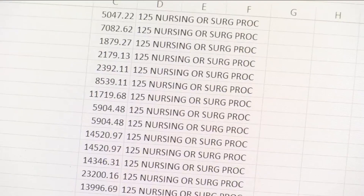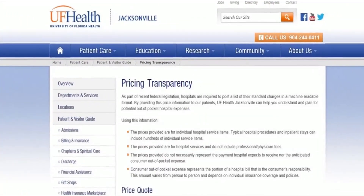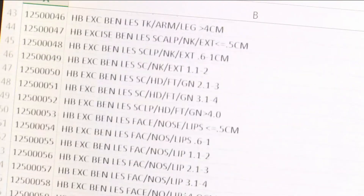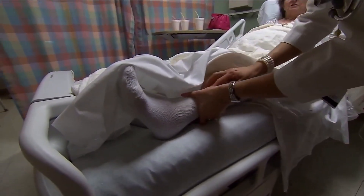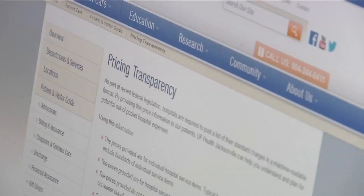Nikki Kimballton checked local hospital sites today. It's been in the works for months, but now a simple search on a hospital's website will show you estimated costs for everything from knee surgery to an MRI. Most of the hospitals in our area are complying and have the prices listed, but it's sort of confusing.